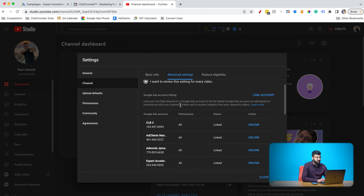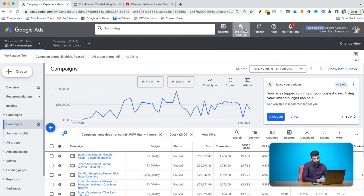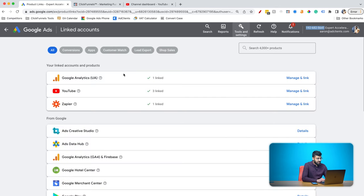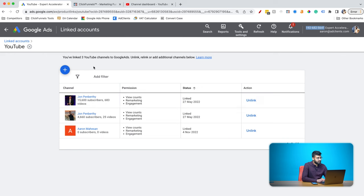Now that's done on the YouTube side, you need to go back to Google Ads and link it the other way around so they talk to each other on both sides. Go to Google Ads, click on Tools and Settings in the top bar, go to Linked Accounts, and there should be a prompt from YouTube saying an account needs to be linked. If not, scroll down, select YouTube, and press Manage. You'll have a link request from your YouTube channel — accept the permissions and link the two accounts.